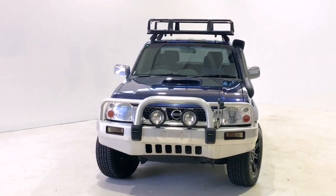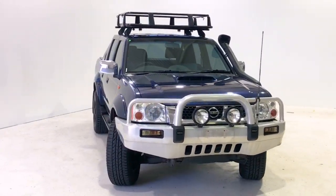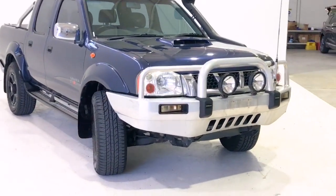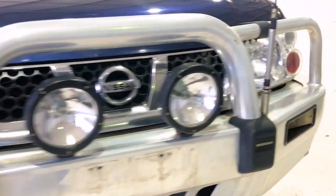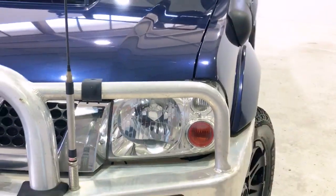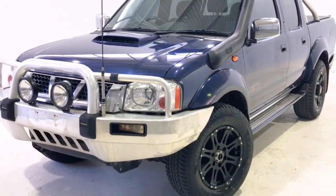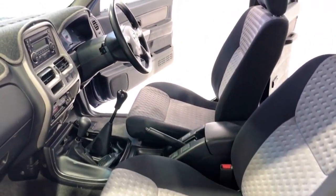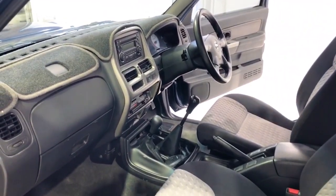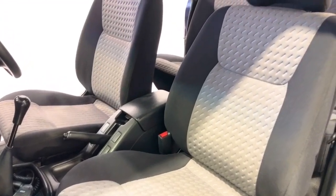Via a five-speed manual transmission, Nissan claims the Navara STR uses 9.2 liters per 100 kilometers of diesel in the combined city and highway cycle, while putting out 264 grams of CO2. It has a 75-liter fuel tank, meaning it should be able to travel 815 kilometers per full tank.